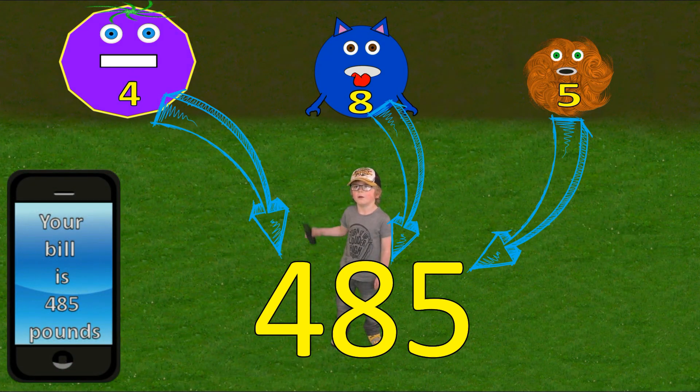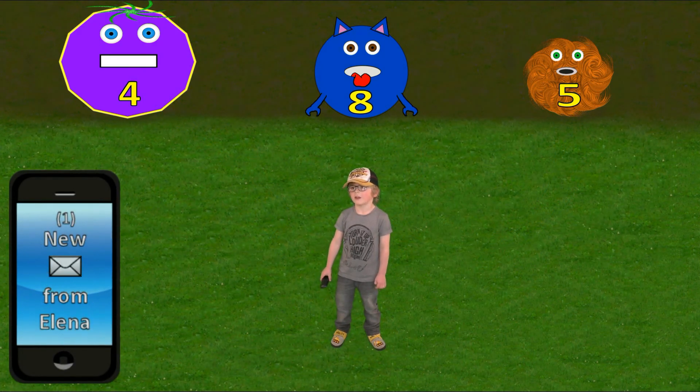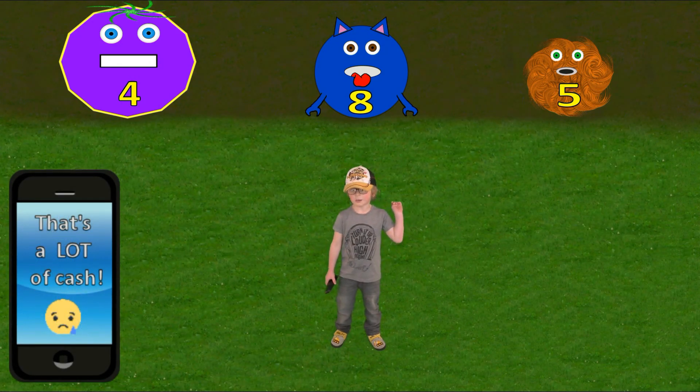I'll text Elena now. Thank you for all your help guys. Have a look at my next video to test if you know how to read and write your numbers. Dougie and the single digit monsters will see you again soon!